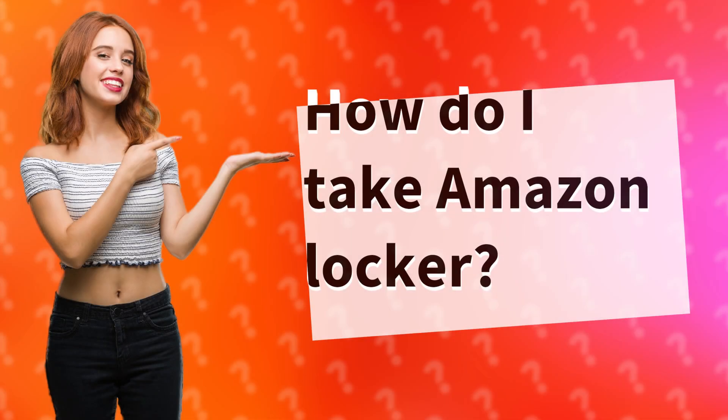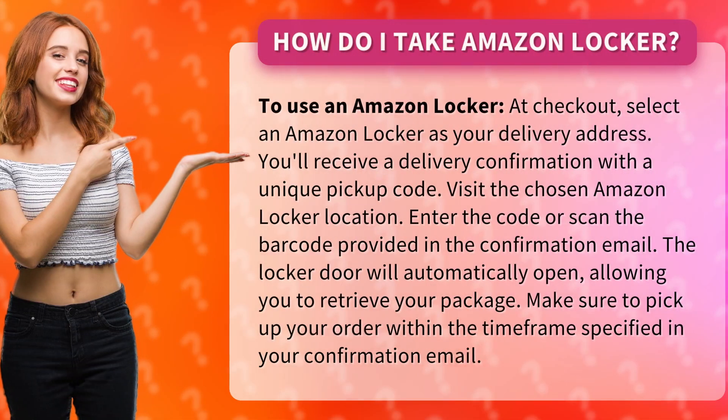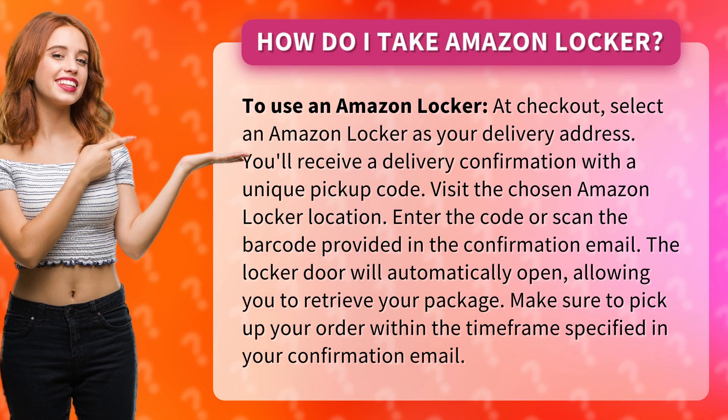How do I use an Amazon Locker? To use an Amazon Locker, at checkout, select an Amazon Locker as your delivery address.